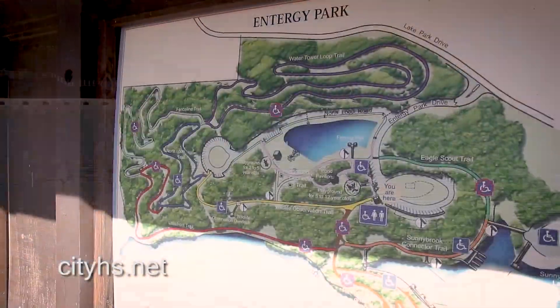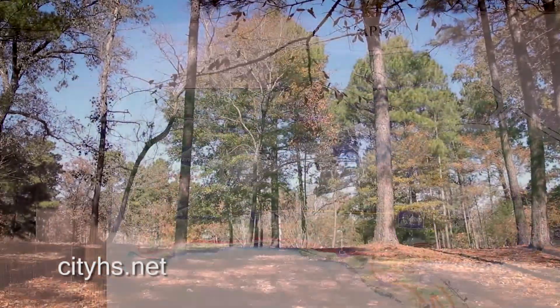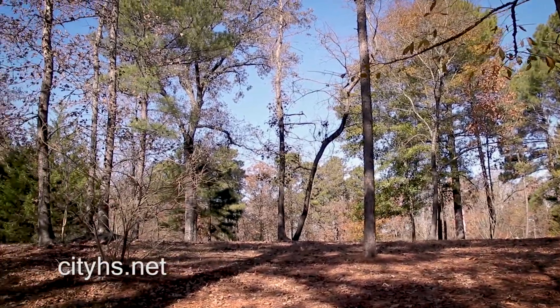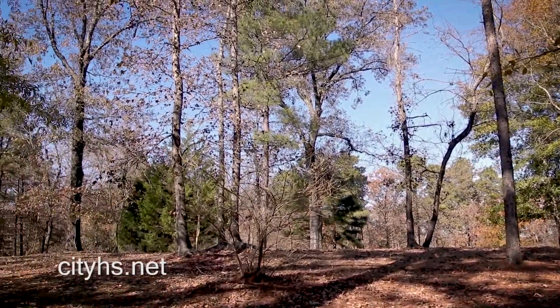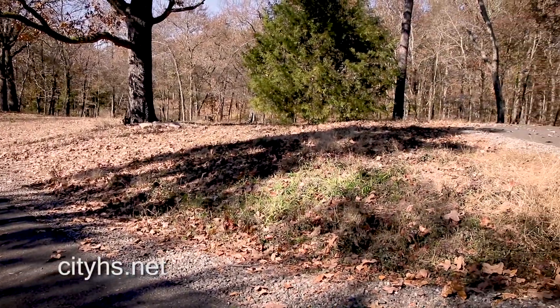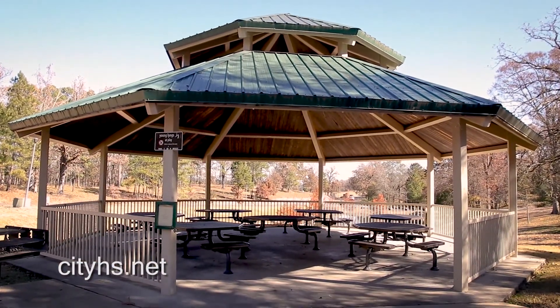Energy Park, which is considered the crown jewel of the Hot Springs Parks and Trails System, holds an element of wonder and surprise for every visitor and is a true testament to the value of a public and private partnership. Whether you're out there for a quick bike ride, a run along one of the eight trails, or for a gathering of family and friends at one of the two large pavilions, you'll want to take time to enjoy the sights and sounds of nature all around you.